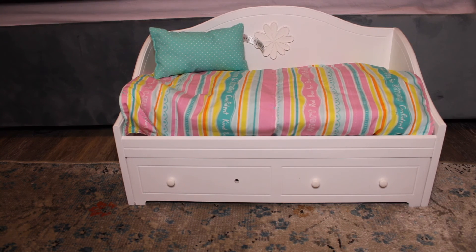So that is my Craigslist haul. I really hope you enjoyed this video and thought it was interesting. Thank you so much for watching. Bye!